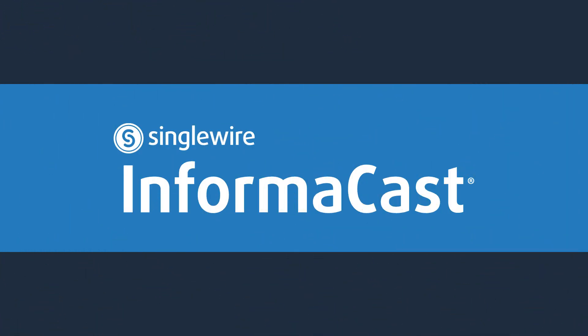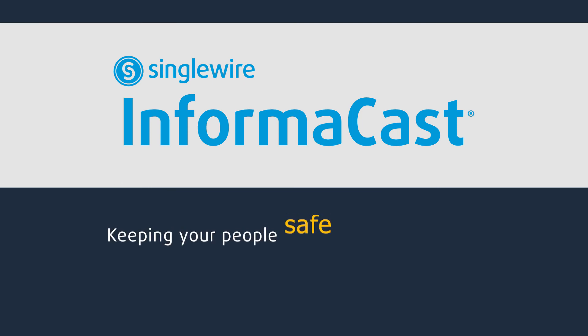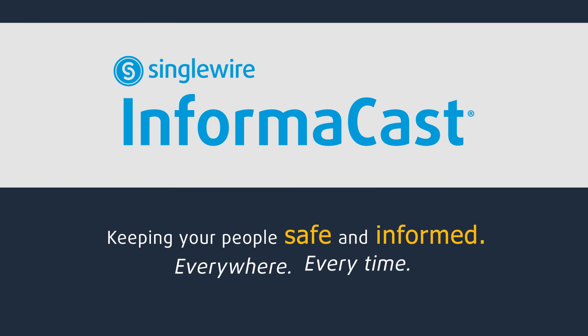InformaCast emergency notification software gives you the power to keep your people safe and informed, everywhere, every time.